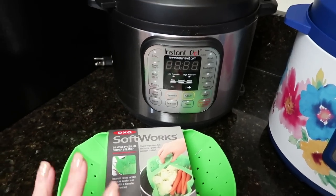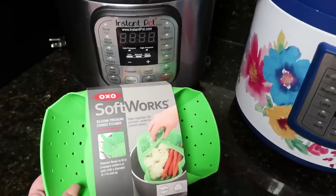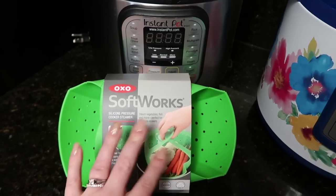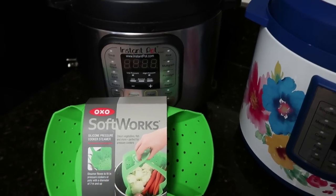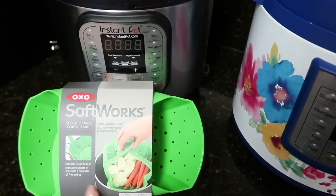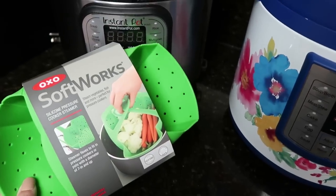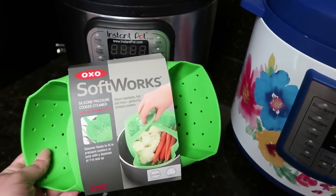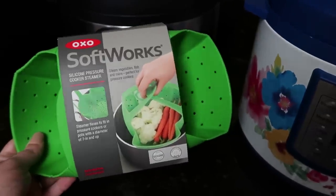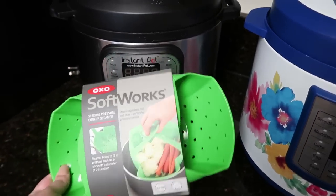My last owned accessory is this silicone pressure cooker steamer. I had been eyeballing it and finally bought it at my local HEB, though it's also on Amazon. I've never actually steamed veggies in my Instant Pot before — I always cooked them with liquid and they're just not as good as steaming. It has handles for easy pulling in and out, it flexes to fit your pressure cooker, and you can also use it on the stove. It's heat resistant and dishwasher safe, so I'm really excited to start using it.